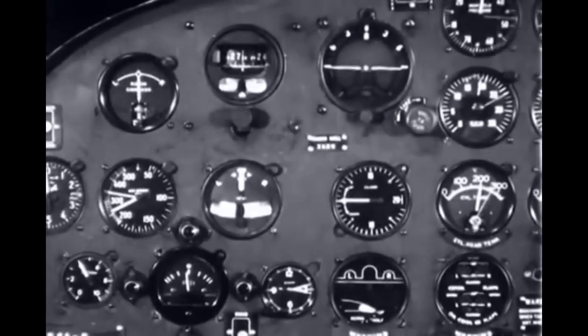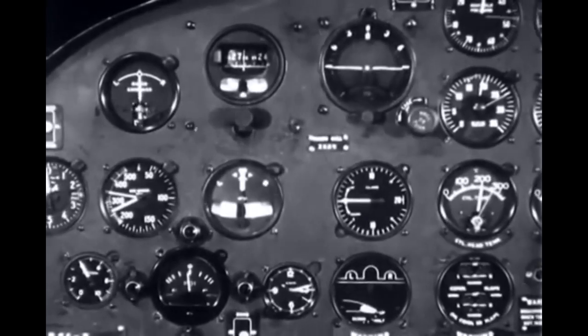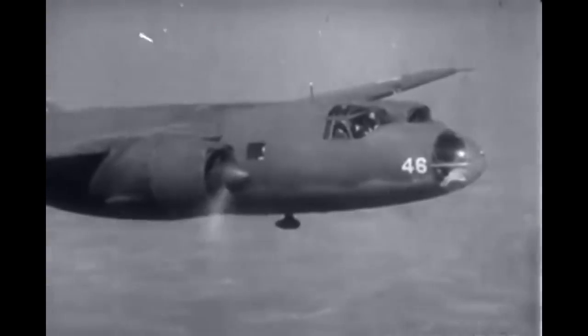The problems of flight and navigation clearly demand a group of instruments to tell the pilot everything he must know about the attitude and flight path of the airplane he controls.